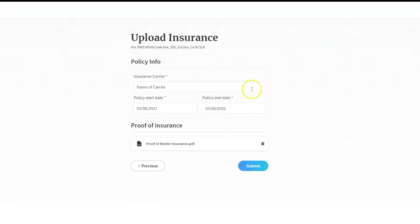Once you've entered this information and uploaded your proof of insurance, you can click on Submit and we will then notify the agent, owner, or manager that you have uploaded your own proof of insurance.